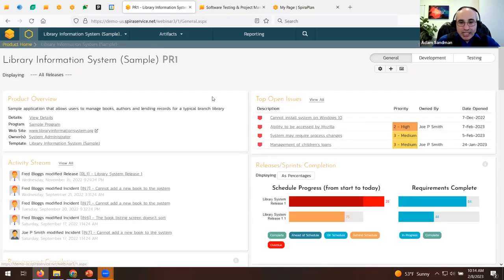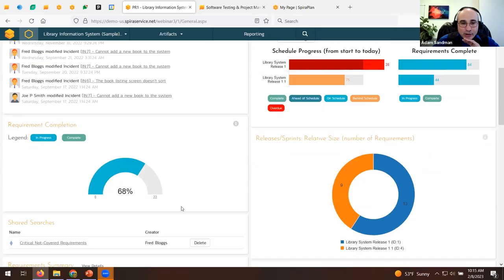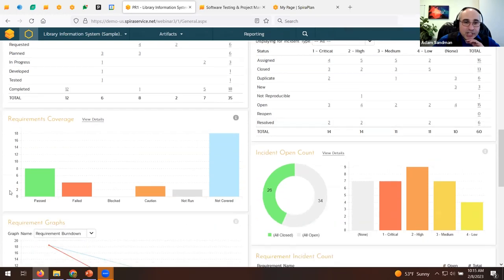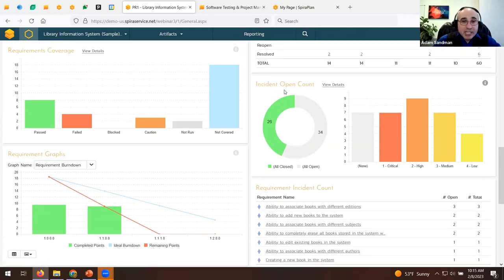The testing view is more focused on QA. In the general view you can see all active releases and their percentage complete — meaning requirements are fully tested. The first release is about 84% done, the second about 44% done. Scrolling down shows additional metrics like requirements test coverage — how many requirements have test cases, how many passed or failed — and defect metrics showing open and closed bugs, which can be synchronized in real time with Jira, Azure DevOps, GitHub, GitLab, and other tools.